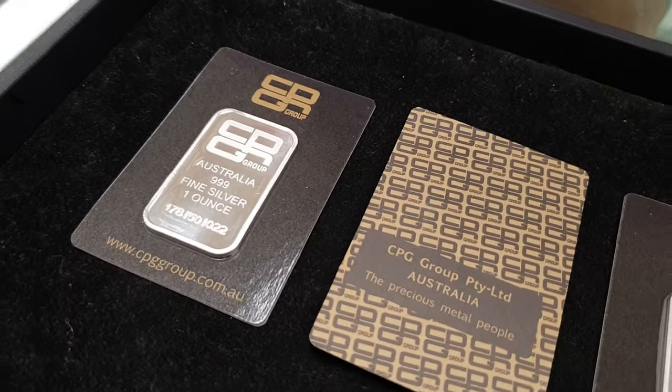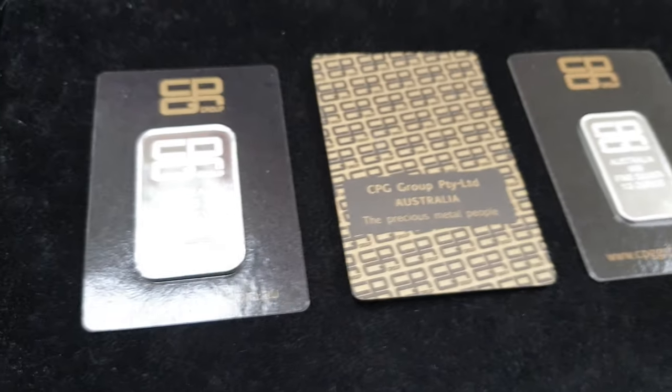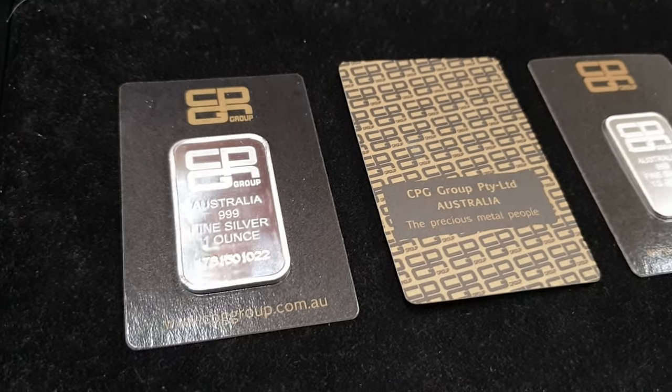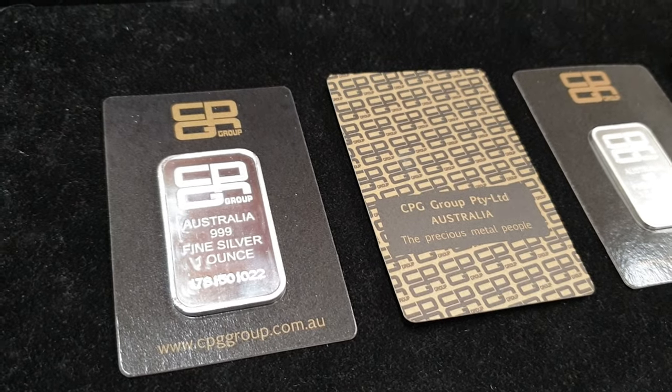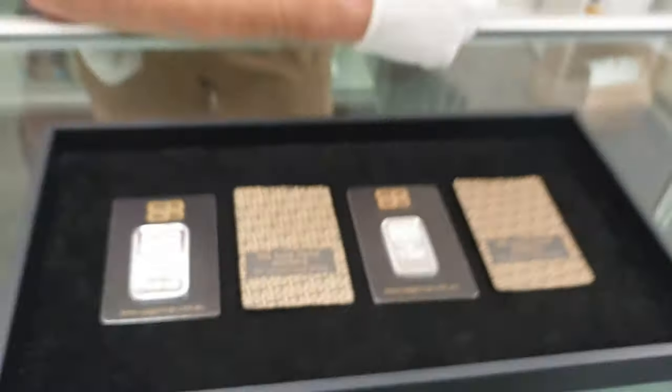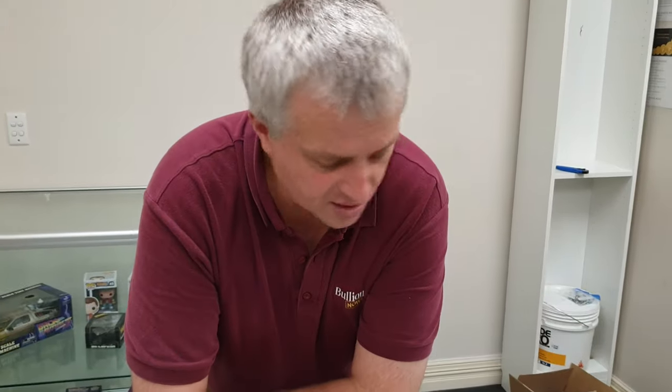You'll see CPG one ounce silver bar, CPG half ounce silver bar, and so on on the website. We wanted to do a showcase and compare them against a PAMP bar or a Perth Mint carded bar, just to give you a comparison to see what you're getting before you order them, because they are slightly different.